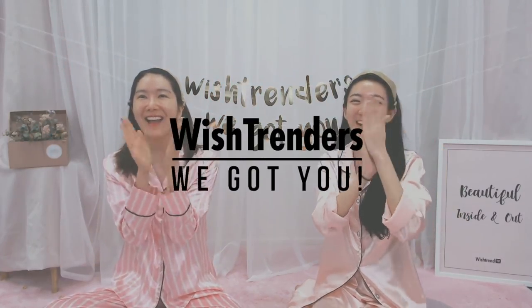Wishtrenders, we got you! Say hello to everyone — we are doing a live streaming on YouTube and also our VLive. We're doing it here too, so thank you guys.